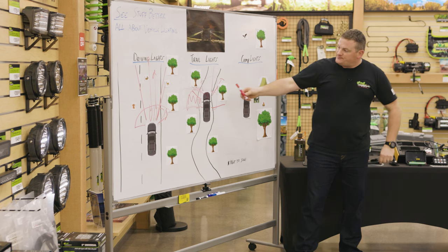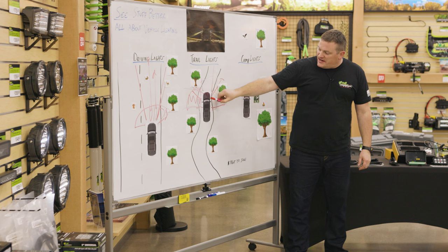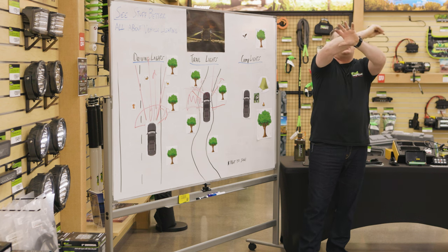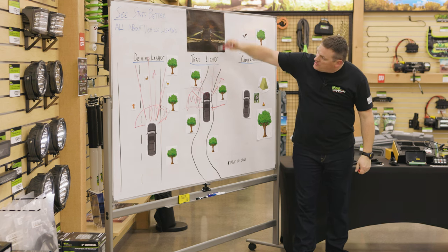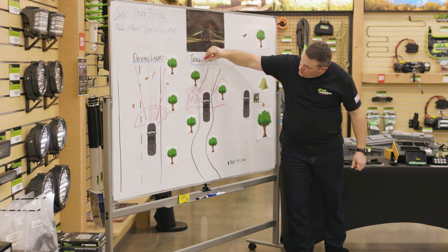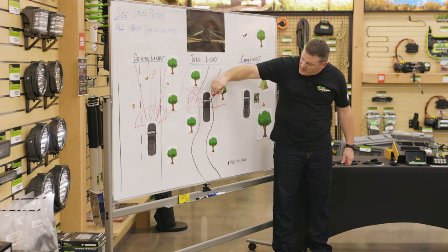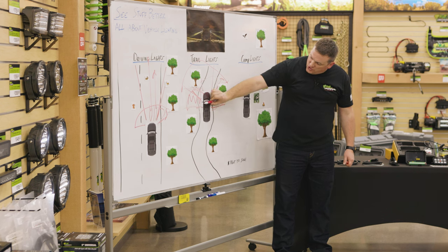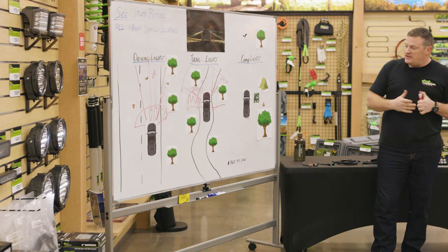Another good trail light is a nice big flood light or a big light bar up high on the vehicle. That gives you a good wide swath of light all over the place, combined with long-distance driving lights for the trail. Just be careful — anything mounted on the roof, you want to set it back so the top of your windshield shadows or flags off the hood, because the last thing you want is light spilling and reflecting onto the hood.